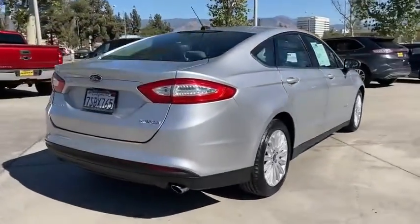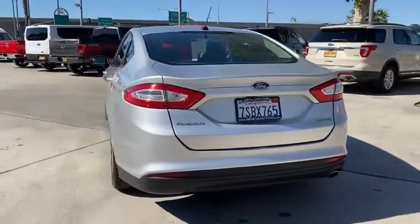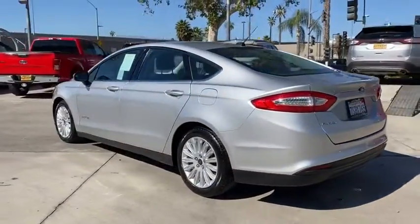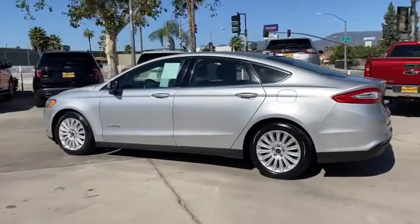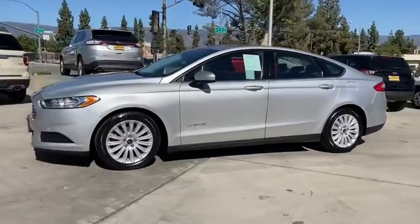Here are some of this vehicle's great options: backup camera, anti-lock braking system, steering wheel audio controls, traction control, stability control, keyless entry, Bluetooth, adjustable steering wheel, power steering, four-wheel disc brakes, and cruise control.